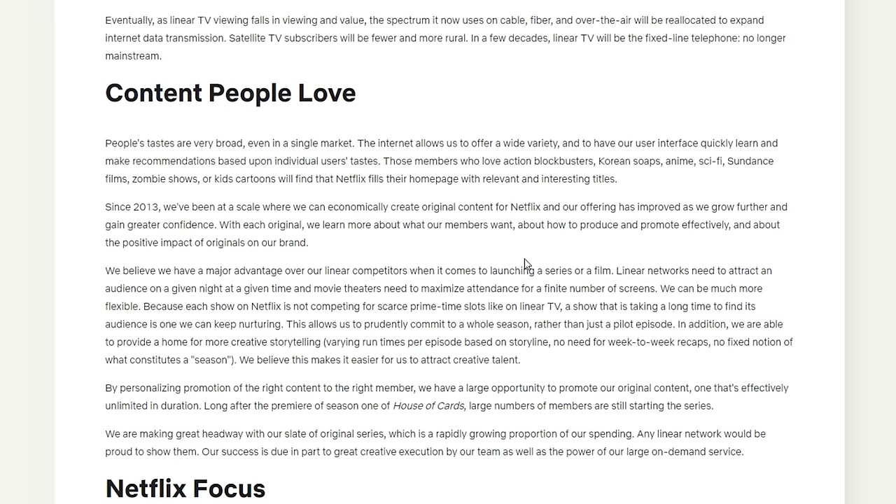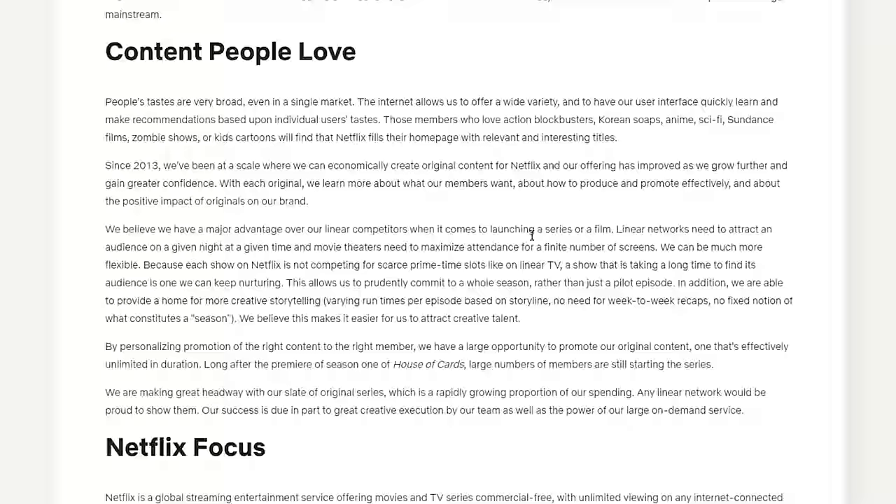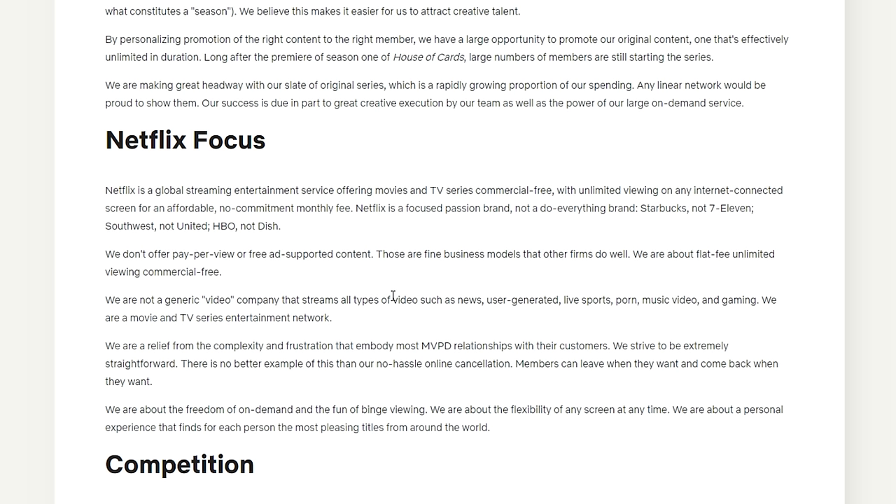For instance, looking at content: they explain their goal of curating content that satisfies the desires of people with very different interests. Netflix wants to satisfy people with a wide range of content. They have a section on Netflix's focus — it's a focused passion brand, not a do-everything brand. Starbucks, not 7-Eleven. Southwest, not United. HBO, not Dish. They don't offer pay-per-view or free ad-supported content. They are about a flat fee, unlimited viewing, commercial-free.